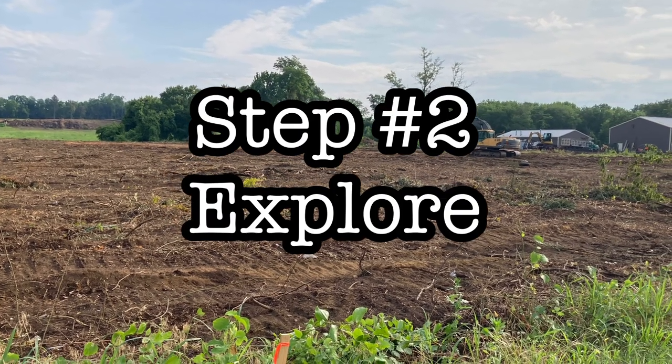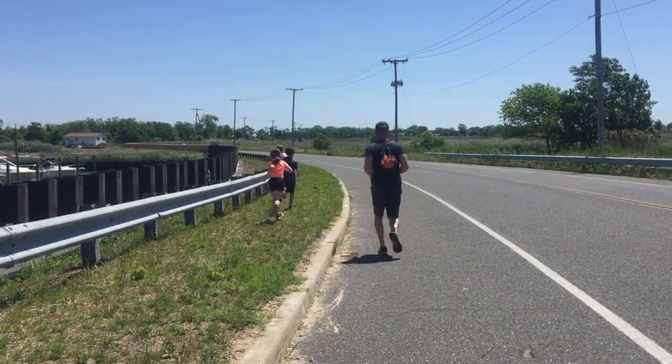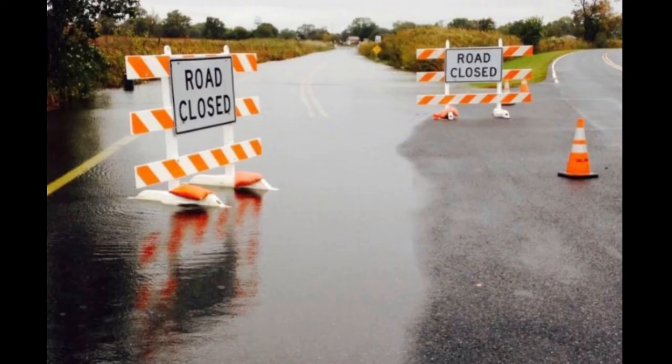Step two is to explore. There's nothing better than getting out there on a nice long hike and keeping your eyes open for certain areas that could potentially have been an old dump — especially areas that tend to flood. More often than not, these are areas you want to look around, because 50 to 100 years ago they would have dumped bottles and trash there to use as landfill.